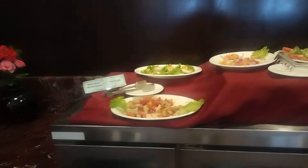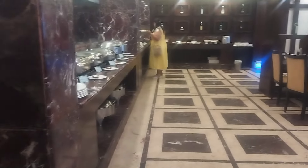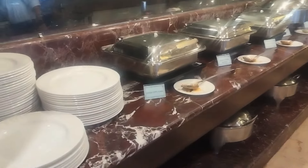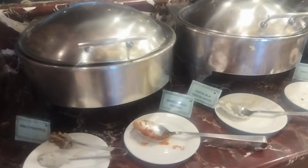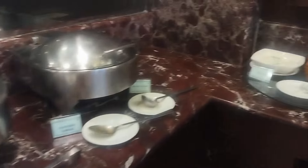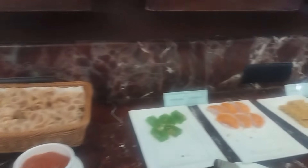After placing our luggage in the room, we went to have our lunch at the iKitchen restaurant of the hotel. They serve both buffet and a la carte options in this restaurant. These are the options available for the lunch buffet.